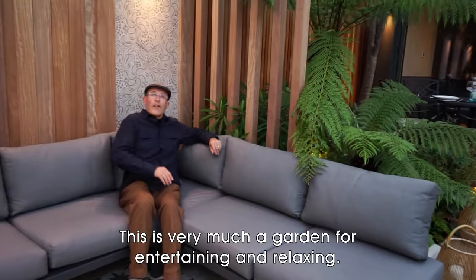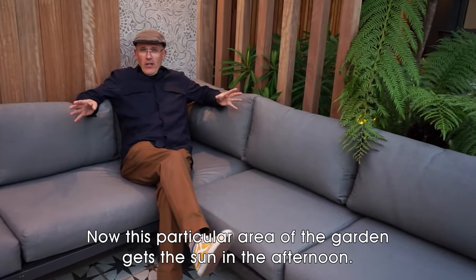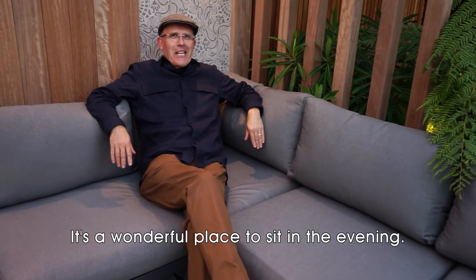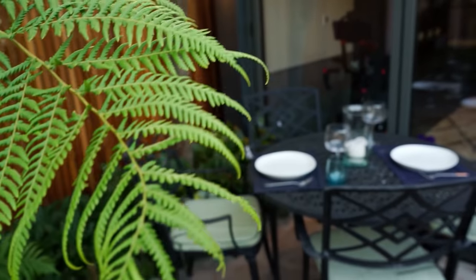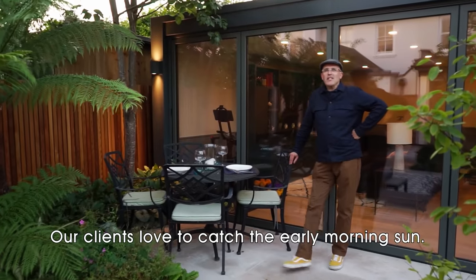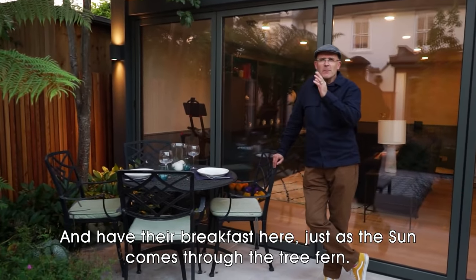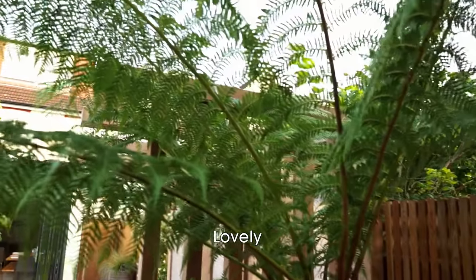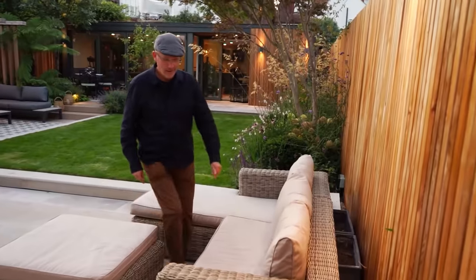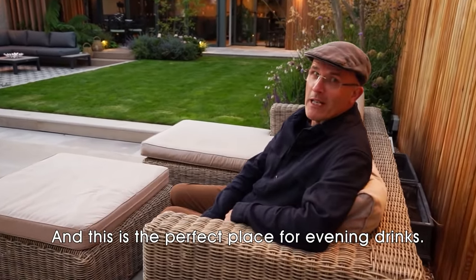This is very much a garden for entertaining and relaxing. This particular area of the garden gets the sun in the afternoon and it's a wonderful place to sit in the evening. Our clients love to catch the early morning sun and have their breakfast here just as the sun comes through the tree fern. And this is the perfect place for evening drinks.